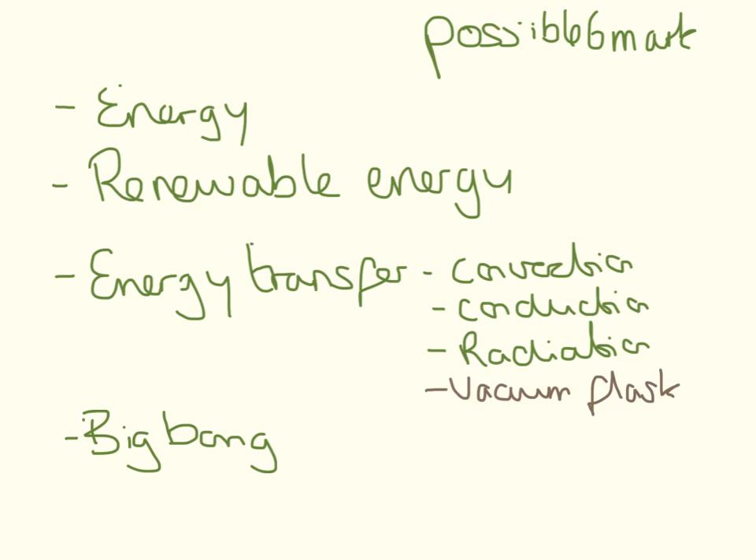Six mark questions for P1 are really, really hard to predict because there are so many they could ask. I reckon it's going to be one of these: energy transfers — energy going in, energy coming out, like energy when bungee jumping, changing types of energy — or renewable energy. They really didn't ask much about all the different types of renewable energy last year, so I think it's going to be big this year.